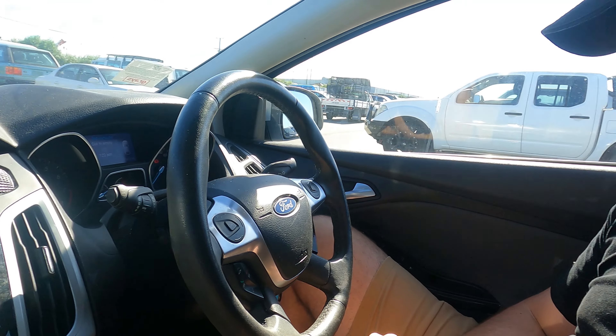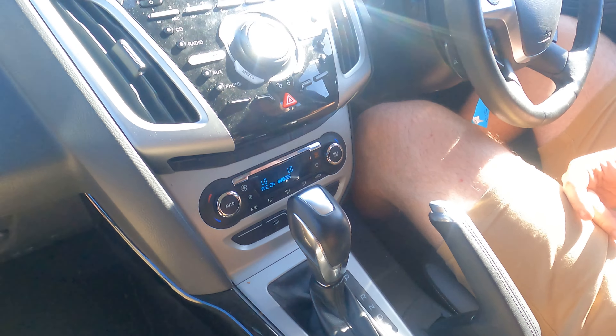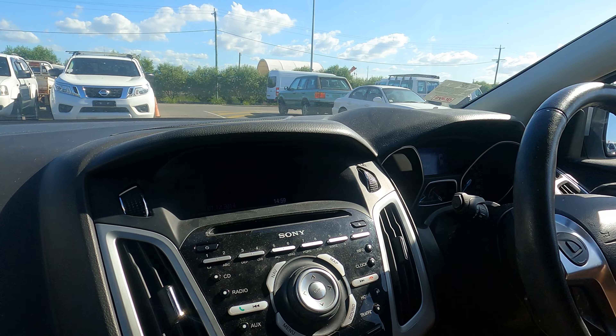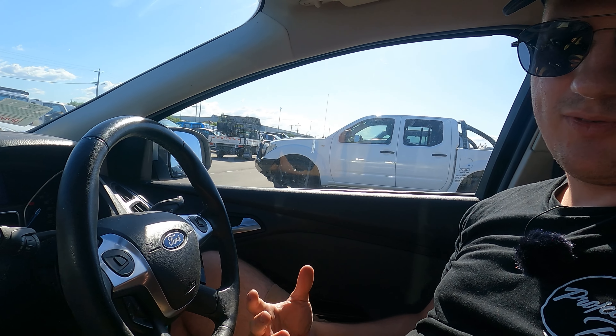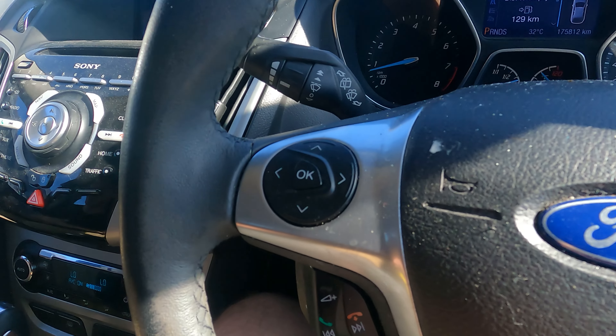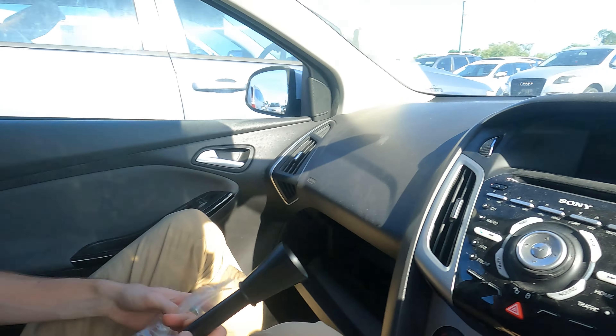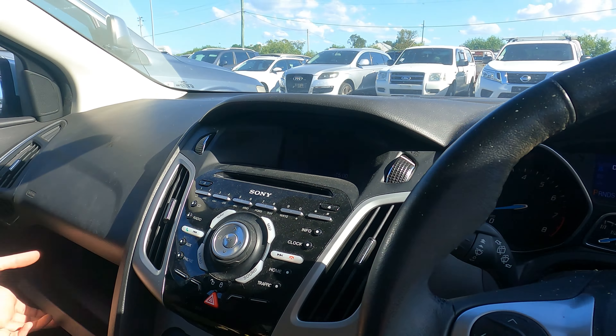Inside, it smells — a smoker definitely owned this car, it's very potent. If we pick this up it's in definite need of one of those scent bombs, like we used in the Commodore video — really good at getting rid of smells. The steering wheel just needs a really good clean, there's some white liquid that's gone hard on there. One complaint for a 2013: that's a small screen, my phone has a bigger screen. The aim of the game is really just first-car — that's our market.